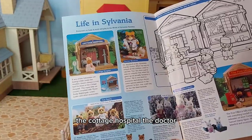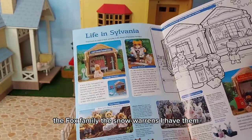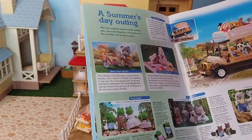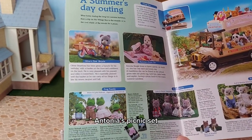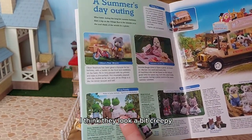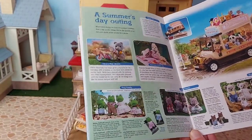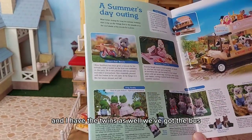Oh, that's colouring in - that's cool. And then we have some sets: Oliver's first bicycle, Antonia's picnic set, the frog family. I have to say I'm not a fan of them - it's just their eyes, I think they look a bit creepy. They're the only Sylvanian family I don't like. Oh, the mice. Koalas - but the koalas just have babies, they don't have the children. I have the koalas with the children and I have the twins as well. We've got the bus.